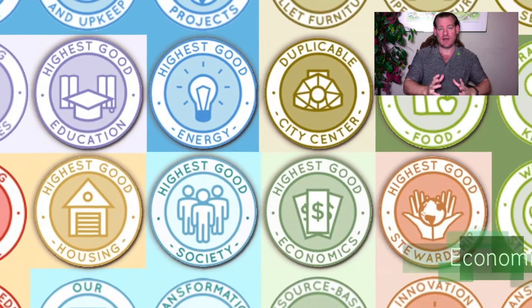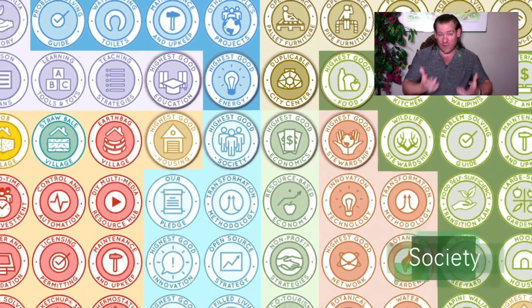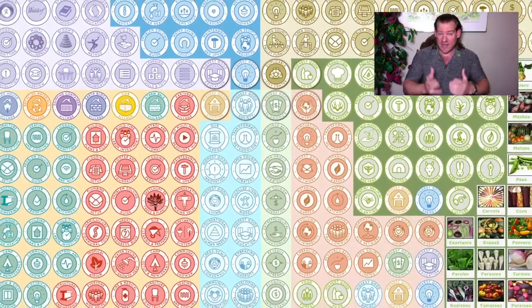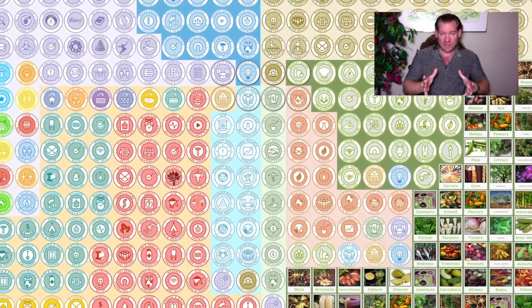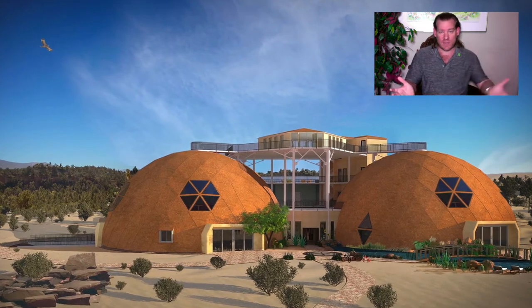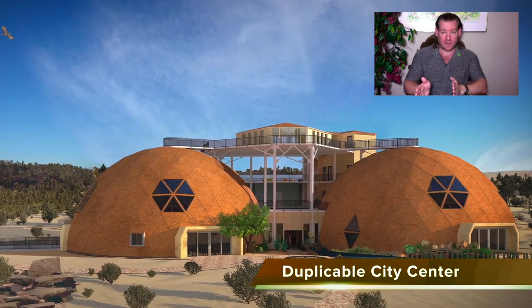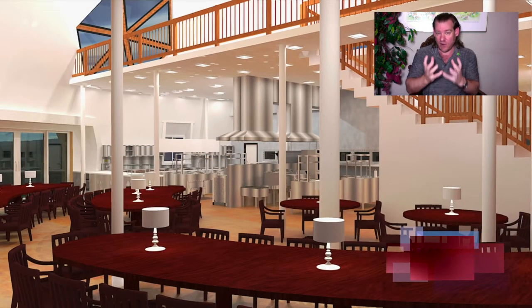We are creating do-it-yourself, DIY, replicable instructions, tools, tutorials, and resources for all components of sustainable living — to build sustainable communities, villages, and teacher demonstration hubs in cities, designed to teach other people how to create sustainable living environments also. We're taking the physical foundations of sustainability — food, energy, and housing — and the emotional foundations — highest good approaches to fulfilling living, education, economics, and true stewardship — and putting all these together to create the complete sustainable environment that meets all of people's needs.